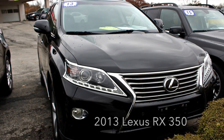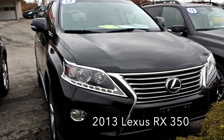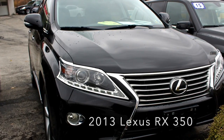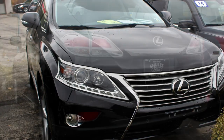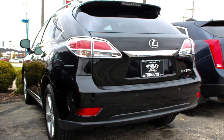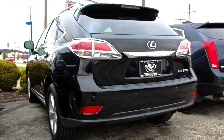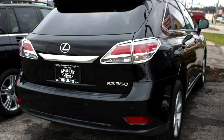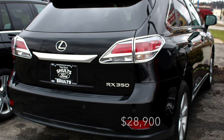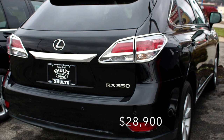We also have, right in time for winter, a 2013 Lexus RX 350 all-wheel drive. This car is also loaded with heated and air-conditioned seats, navigation, backup cameras, power lift gate, and remote start. Only 39,000 miles on it, still under factory warranty, for the low price of $28,900. This car was brand new over $60,000.